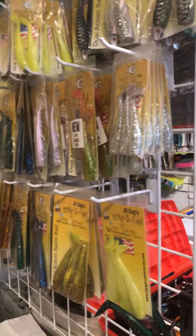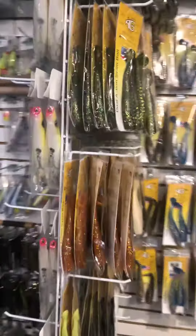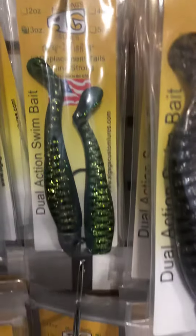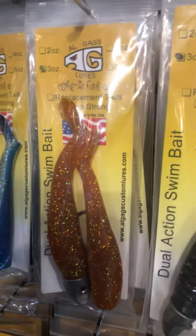We have plenty of Whippet tails and all the popular colors. The newest colors that we carry are this, which is Morning Dew, and this one, which people call Amber.